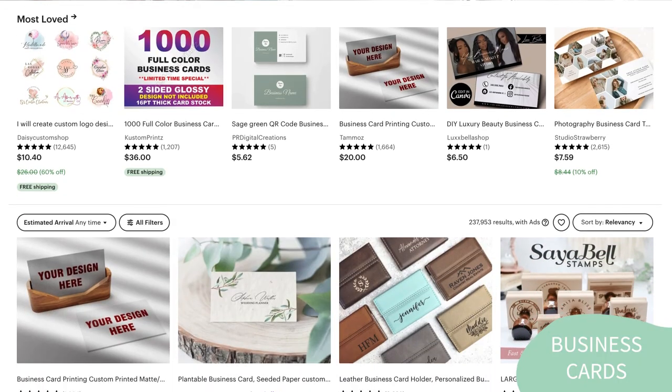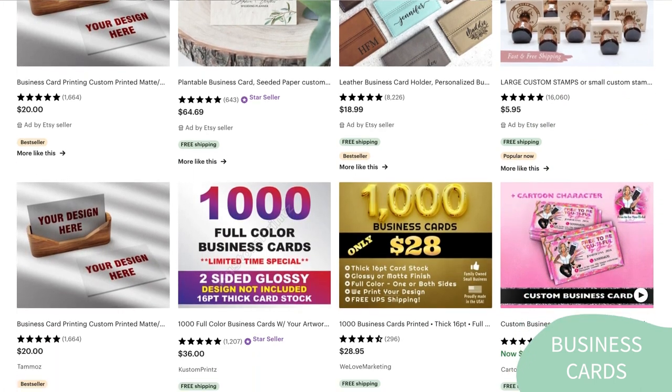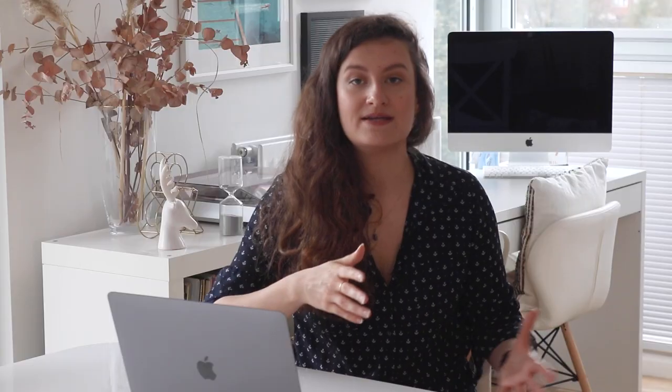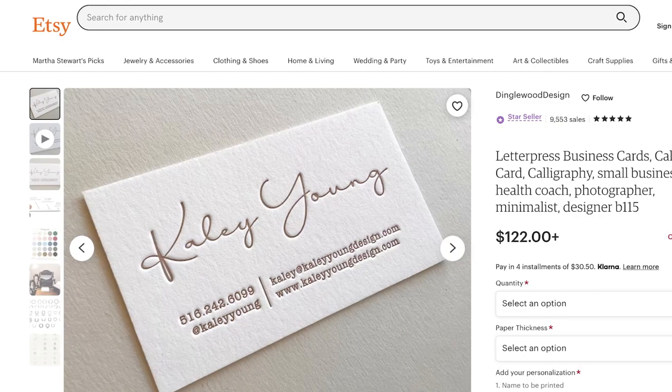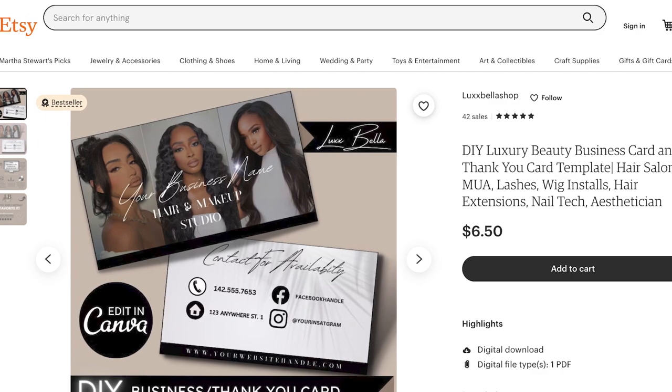Now let's take a look at five product ideas that can sell successfully in the business niche. The first one is business cards. Business cards are a great product idea on Etsy because they are an essential marketing tool for any business or individual. They can showcase a brand, contact information, and other important details. When creating business cards to sell on Etsy, it's important to consider the design, quality, and customization options. You can sell physical business cards that are printed and shipped to the customer, or offer a digital Canva template that customers can customize and print themselves. By offering both options, you can cater to a wider range of customers, increase your sales potential, and generate passive income.